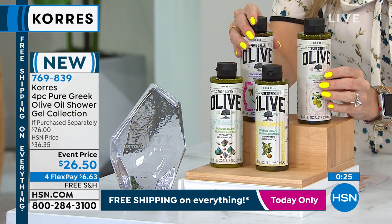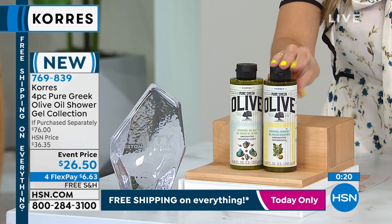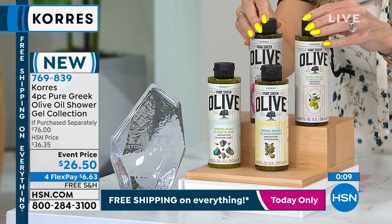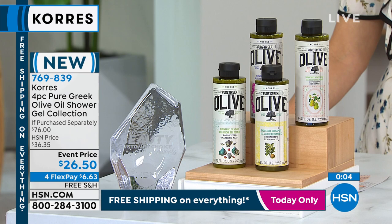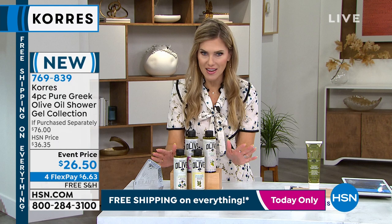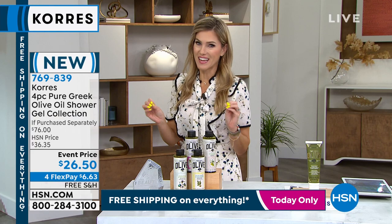Every time you use it, your skin is drenched in beautiful hydration. You're getting a full wardrobe of four full-size products. If you've never tried the olive collection, today is the day to experience that enriched green gold, hand-harvested on the island of Crete. It's rich in fatty acids, vitamin A, and vitamin E. These are the top number one best-sellers. Buy one at $19, add a second for another $19 — that's already $38 — but at the $26.50 special event price with two more full sizes included, it's an incredible deal.